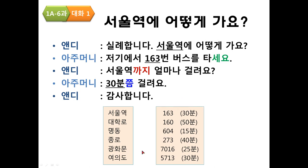Let's practice using this. Destinations include: 서울역 (Seoul Station), 대학로 — the street of university, pronounced 대학로 — 명동, which is a very famous place in Seoul, 종로, 광화문, and 여의도. If you want to go there, you have to take specific bus numbers.